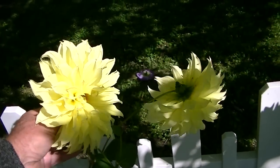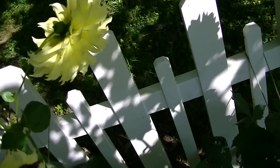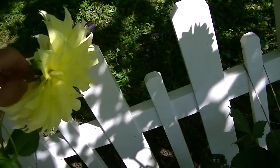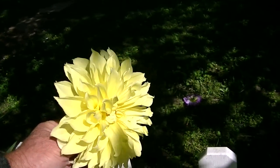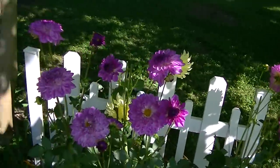Look at how huge that is — that one's broken, it got so big it broke! Look at how huge that is — that is a dahlia. Need to take that one inside. That's another just huge one. And then these purple ones are very pretty.